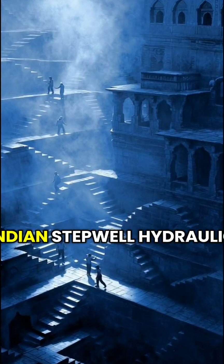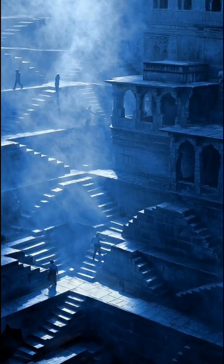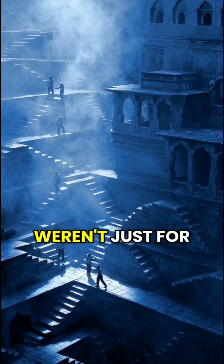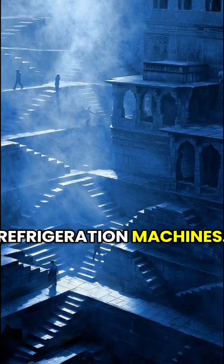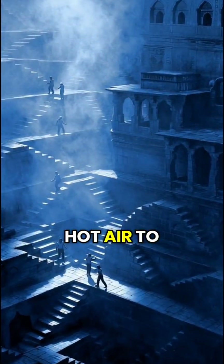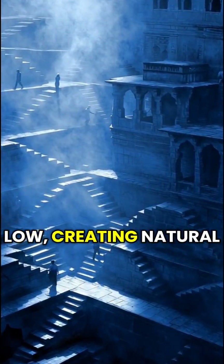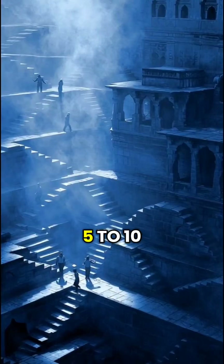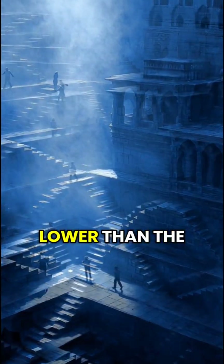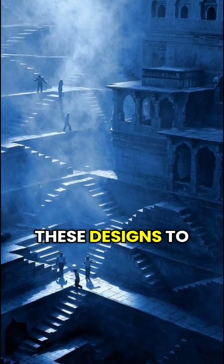Number three: the Indian stepwell hydraulic cooling system. In medieval India, engineers designed massive stepwells that weren't just for storing water — they were passive refrigeration machines. The geometry of the walls allowed hot air to rise while cold, dense air stayed low, creating natural air conditioning. Some stepwells maintain temperatures around 5 to 10 degrees Celsius lower than the outside heat. Architects today study these designs to create modern eco-buildings.